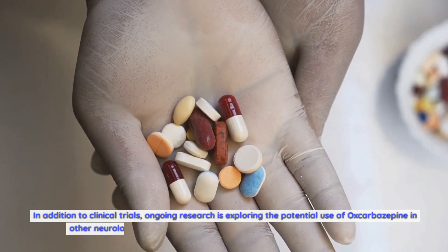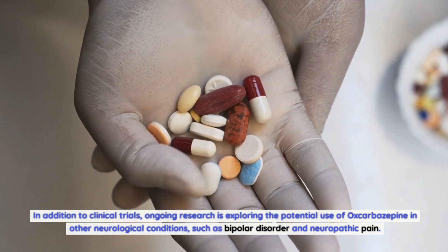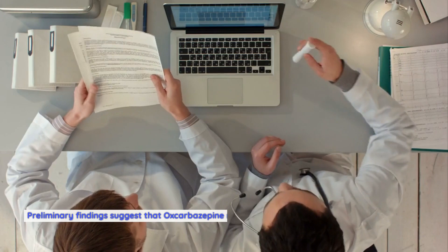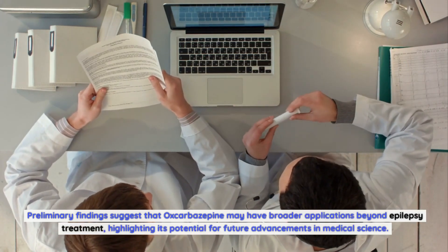In addition to clinical trials, ongoing research is exploring the potential use of oxcobazepine in other neurological conditions, such as bipolar disorder and neuropathic pain. Preliminary findings suggest that oxcobazepine may have broader applications beyond epilepsy treatment, highlighting its potential for future advancements in medical science.